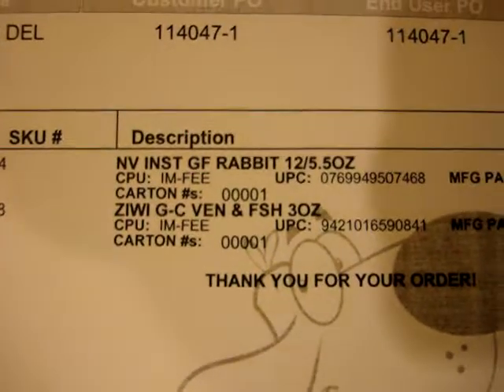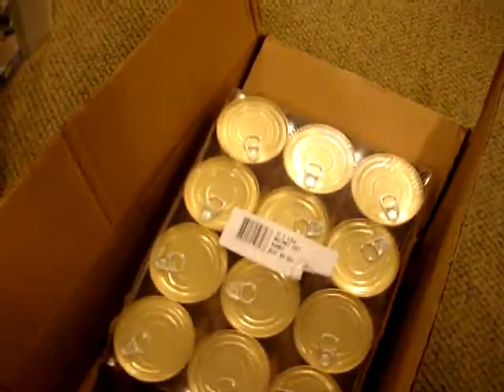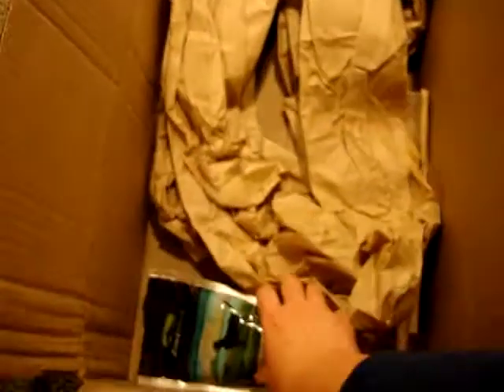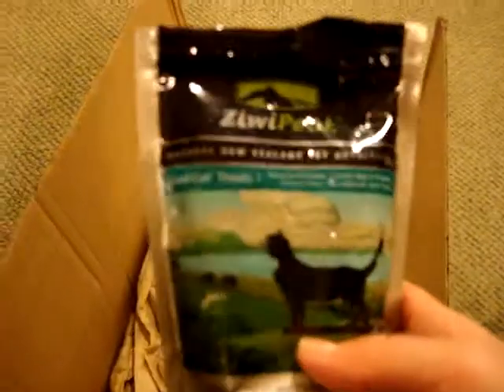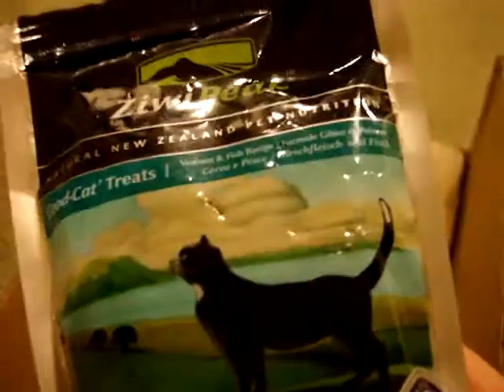Here's the packing slip showing we got Rabbit from Nature's Variety Instinct and Zeewee Peak Good Cat treats. They ship them in cases of 12 cans. We got two of the Nature's Variety and some of the venison treats, which the cats loved. You can tell there are teeth marks because I left the venison treats in the box on the countertop.